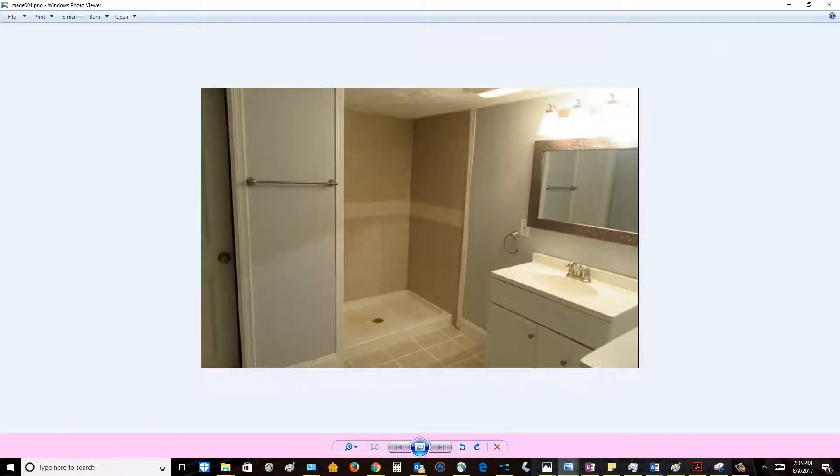I probably should start with the front of the house, but I've got the bathroom here. It looks like you put some new tile in there and redid the shower a bit. Actually, the whole bathroom has been rehabbed.